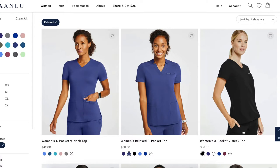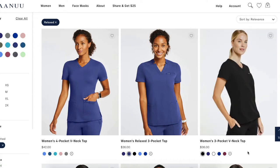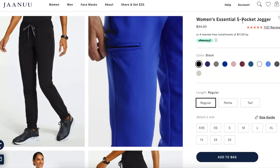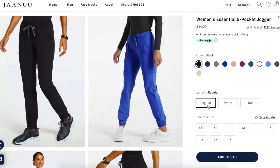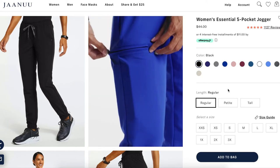These are the tops I got from Janu. The first women's three-pocket v-neck top is the one I have in navy blue — I didn't try this one on in the video but it's also very comfortable. Both tops went for $36. The bottoms I tried on are the women's essential five-pocket joggers, which I got in both black and navy blue. I chose the regular size because I was afraid to get petite, and they're quite long on me since I'm not the tallest.